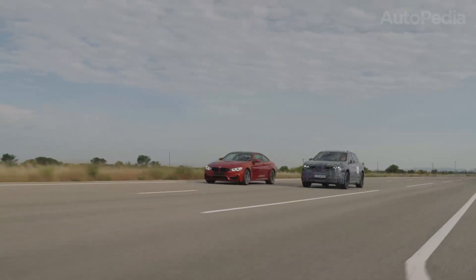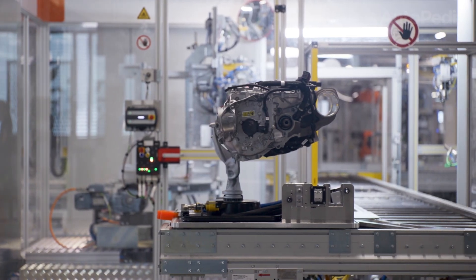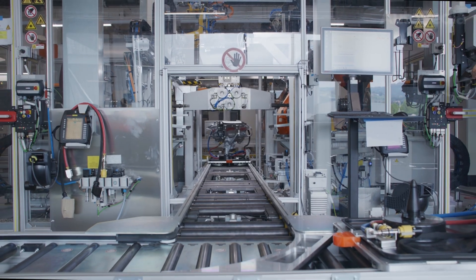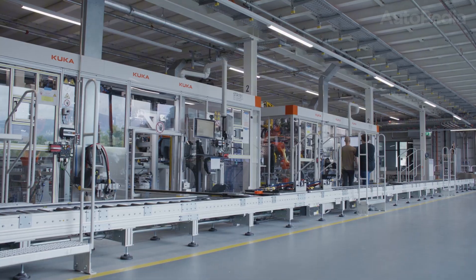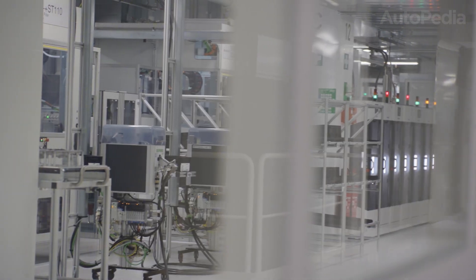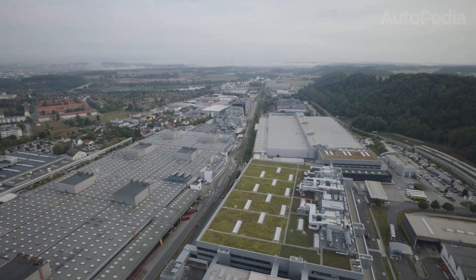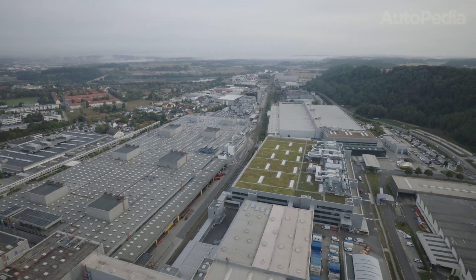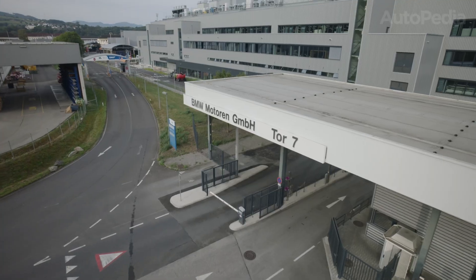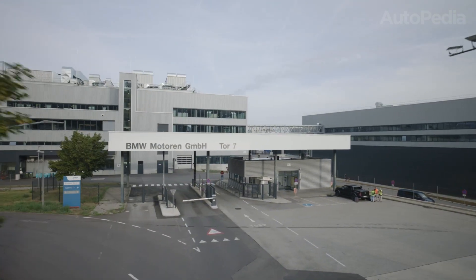On the sustainability front, BMW is making big promises. Production of the iX3 Neue Klasse at the brand-new Debrecen plant in Hungary uses only renewable energy. Recycling is prioritized in everything from aluminum structures to battery chemistry. The batteries are designed so that valuable raw materials like nickel, cobalt, and lithium can be reclaimed efficiently. By integrating more secondary materials and reducing CO2 emissions across the supply chain, BMW ensures the car's green message is not just marketing, but reality.